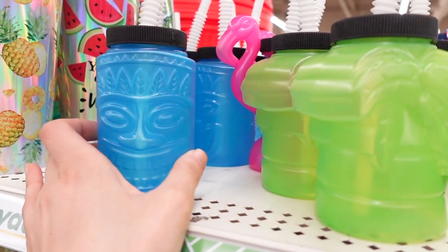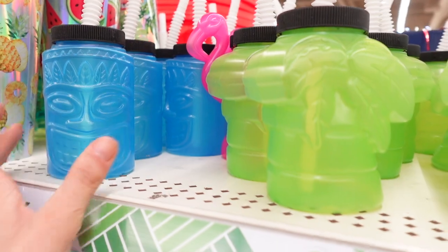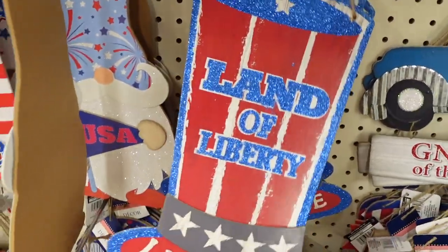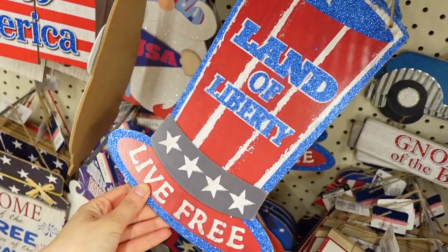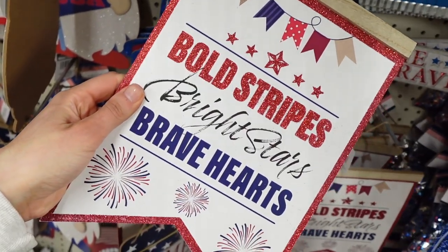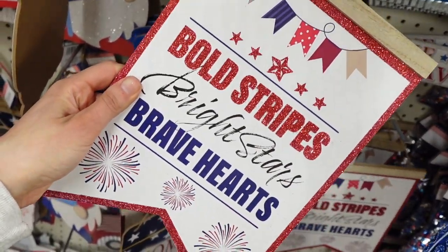Moving over to some of the July 4th finds. They had some cute new signs — I feel like every time I go I find some new signs. I really like this one with the wood on top that looked like a banner. And here's a cute little USA camper.